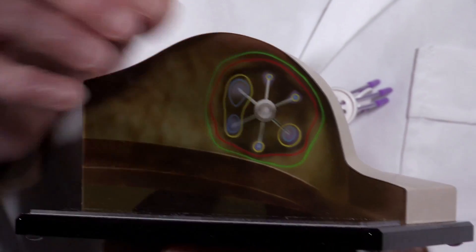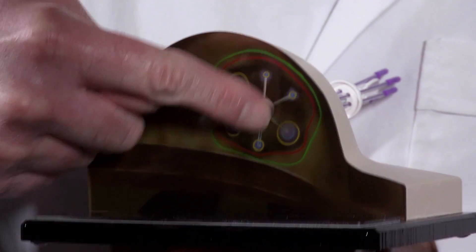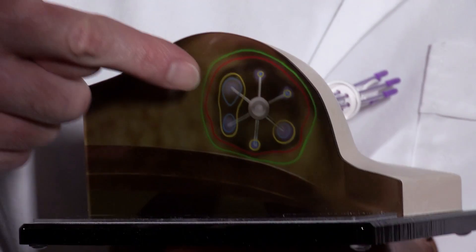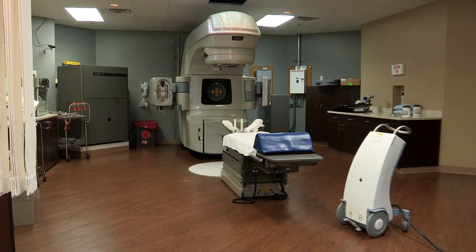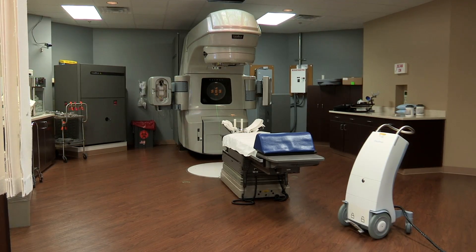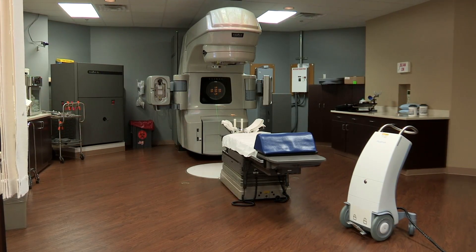That allows us to deliver a high dose of radiation. Once the treatment is complete, the catheters are removed and the tiny incision heals on its own. Standard radiation treatment for breast cancer lasts seven weeks. Brachytherapy is just five days, twice a day.